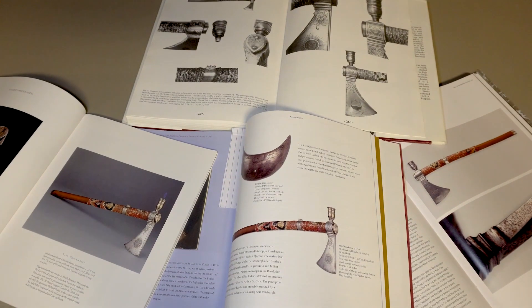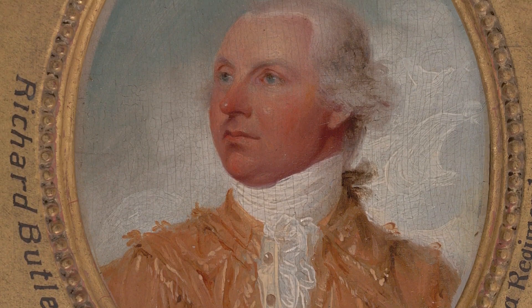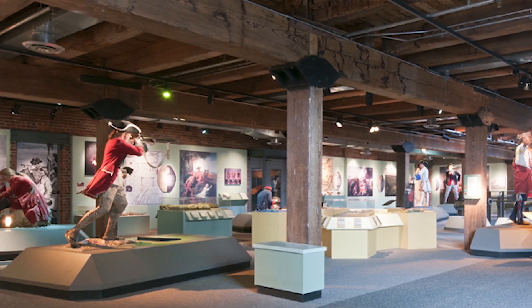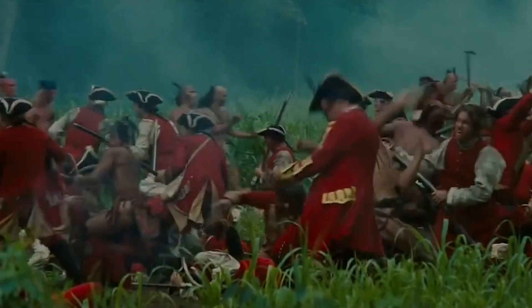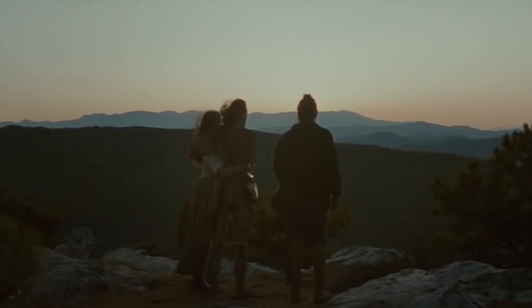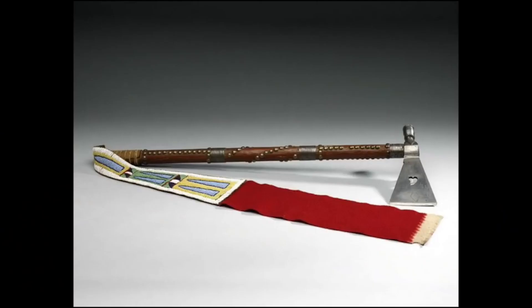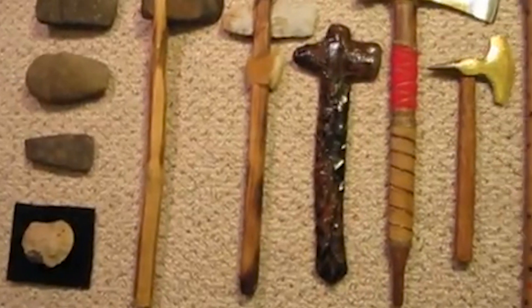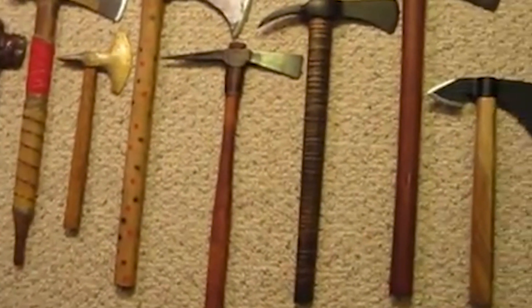The Tomahawk has become an enduring symbol of the American West, featured in countless works of popular culture. In films and television shows, it is often associated with Native American culture and the frontier spirit. One notable mention is in the classic Western film The Last of the Mohicans, in which the character Magwa uses a Tomahawk to deadly effect in several scenes. Another is in the song Davy Crockett, which mentions the famous frontiersman's prowess with a Tomahawk. In recent years, the Tomahawk has also become a popular collectible item, with antique examples fetching high prices at auction.